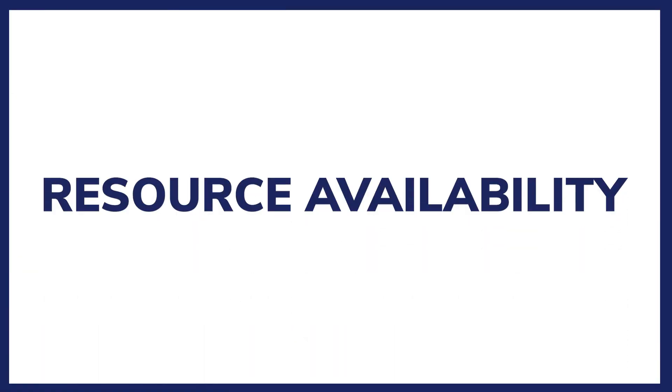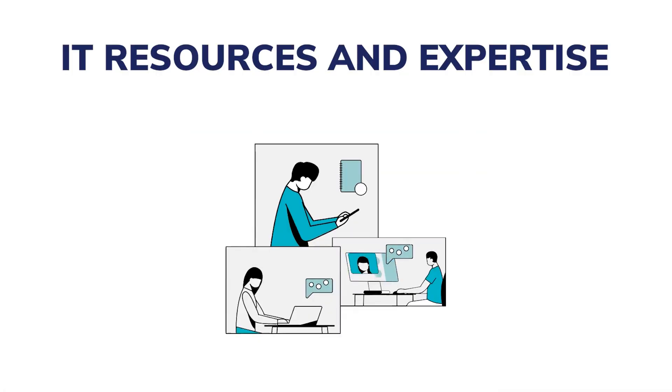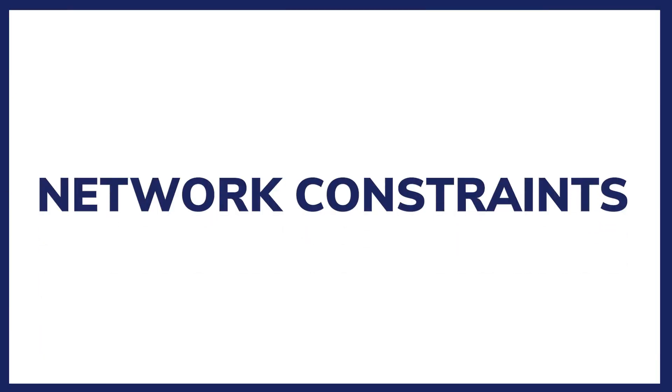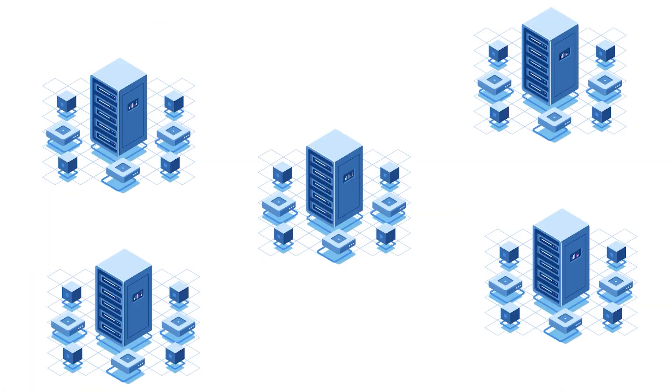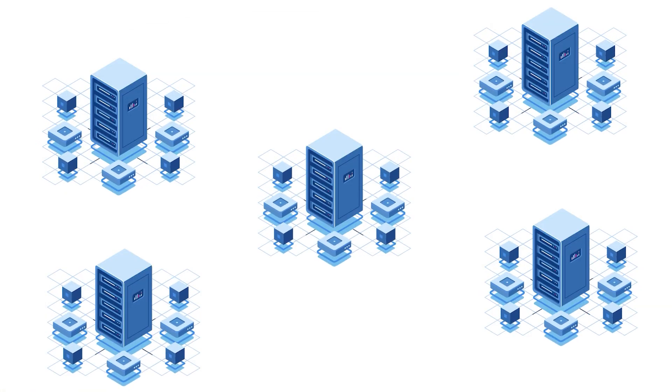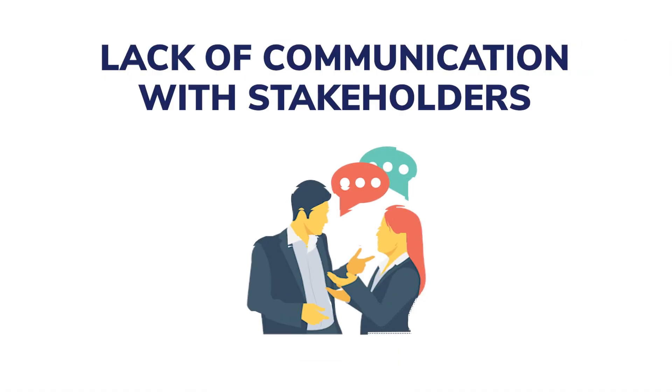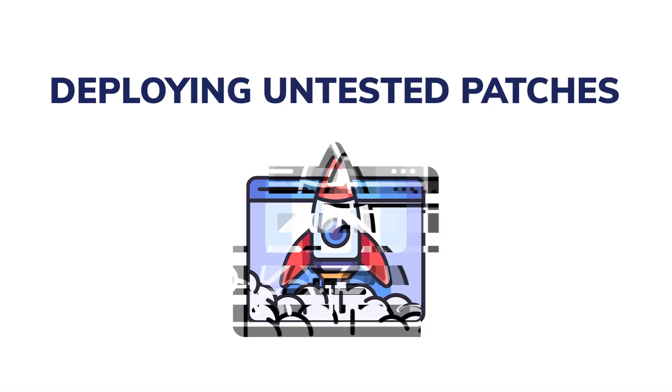Resource availability: Effective patch management requires dedicated IT resources and expertise, which some organizations may lack. Network constraints: In large networks, distributing patches to all systems at the same time can put a significant load on the network. Interruptions to business operations: Patching can sometimes lead to business disruption or downtime, particularly when it involves system restarts. This could be caused by insufficient planning, lack of communication with stakeholders, or deploying untested patches.